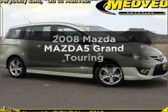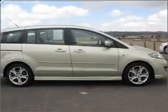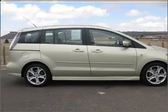Introducing the 2008 Mazda Mazda 5. This is the set of wheels you've been looking for, with an efficient 4-cylinder engine connected to a smooth shifting 5-speed automatic transmission.